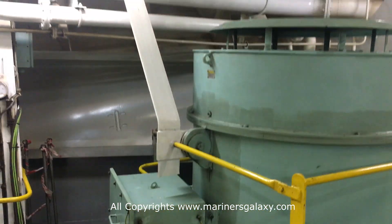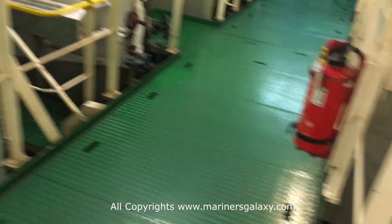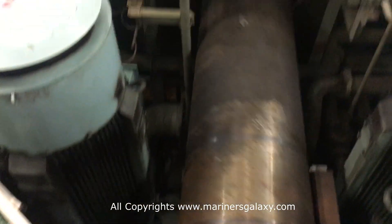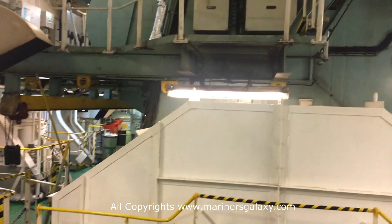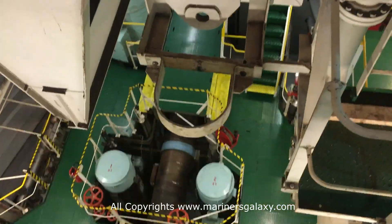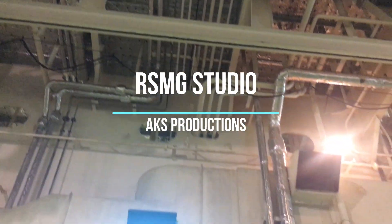By the way, this is the bow thruster, which is used for pushing the ship sideways. You have one on each port side and starboard side — in other words, left to right and right to left — and they help the ship to navigate in ports or congested waters. This is the tunnel through which the thruster pushes water, and it is driven by a big electric motor. Let's have a look at how the main engine looks from the top — the shaft is turning — this is from the top platform of the main engine. Isn't it amazing to see it?